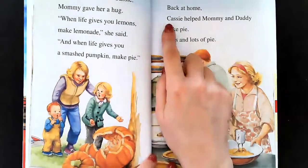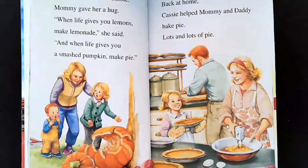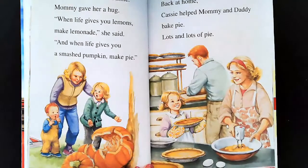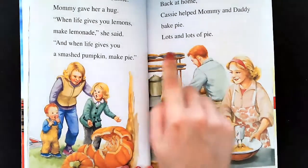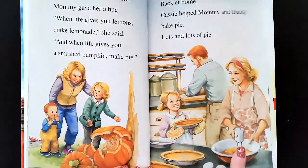Back at home, Cassie helped Mommy and Daddy bake pie — lots and lots of pie. Wait, look at all this pie, friends. I've never seen so much pie. One, two, three, four, five, six, seven — and they're making more?